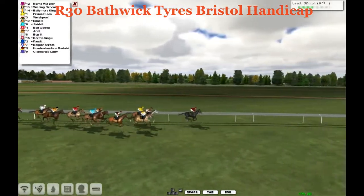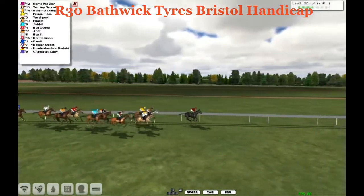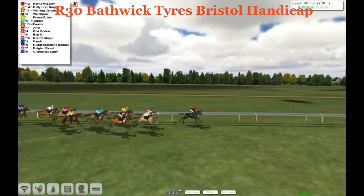So we're going around, inside one mile left to run, and Mamma Mia Boy has a three length advantage over Wish and Groom. Then it's Ballymore King and Prince Rules, Welsh Pool behind them, and Nabal's next.